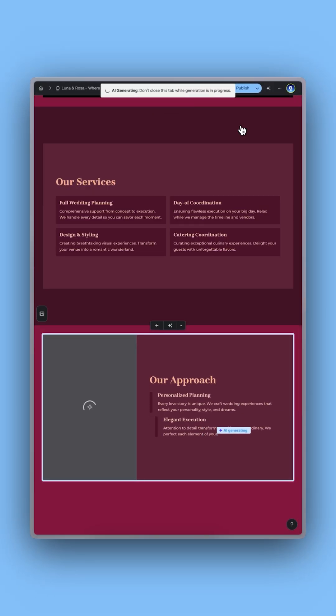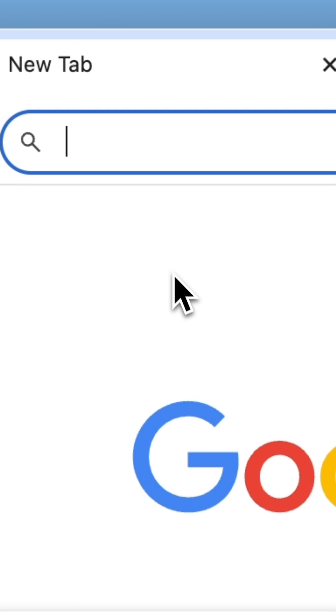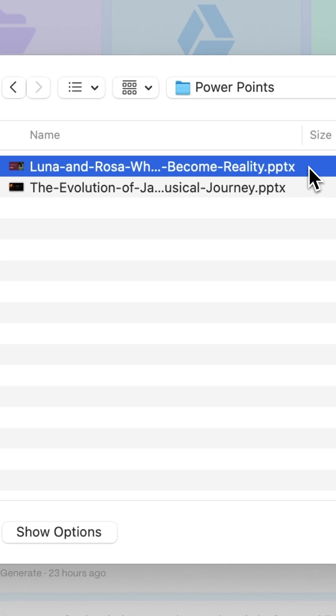Turn PowerPoint presentations into stunning websites with this AI tool. First, head to this website and click on Create with AI. Then choose Import a File and upload your PowerPoint.